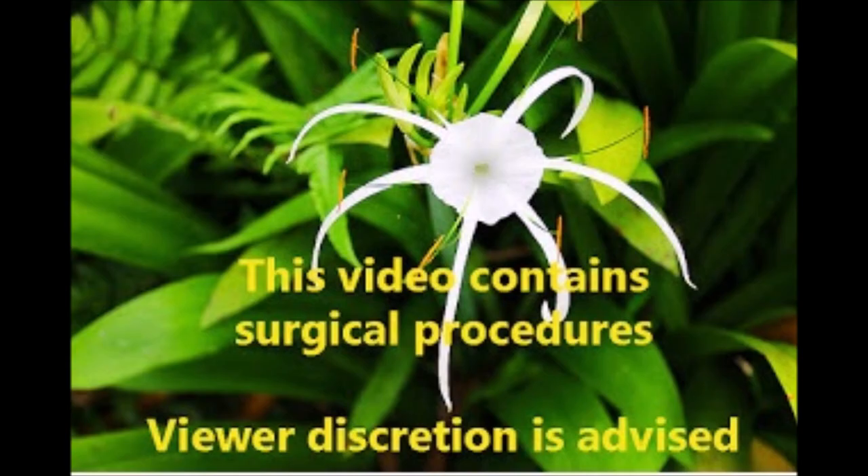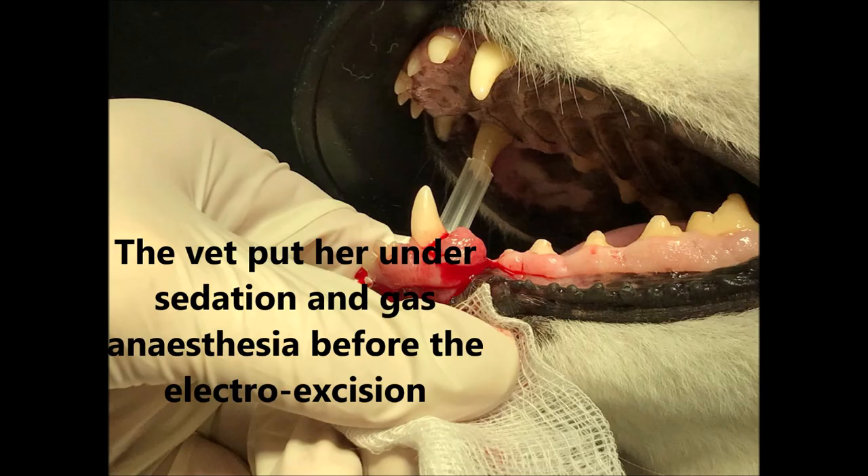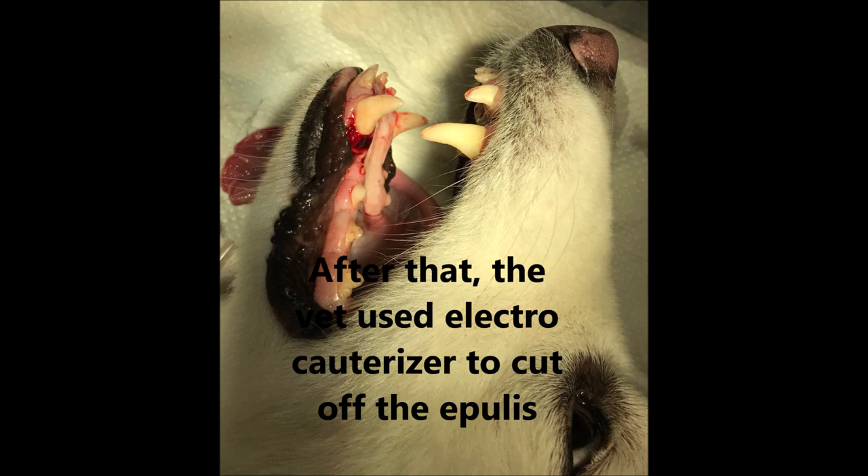Treatment. This video contains a surgical procedure — viewer discretion is advised. The treatment is electrosurgery to remove the epilis. Firstly, the vet put the dog under sedation and gas anaesthesia before the electro excision. After that, the vet used an electrocauterizer to cut off the epilis.